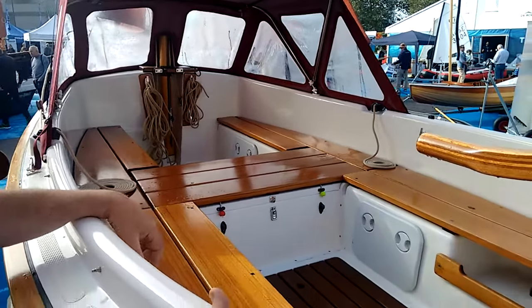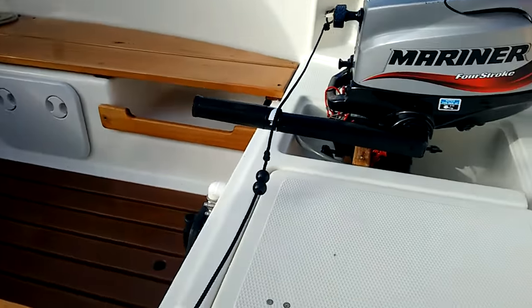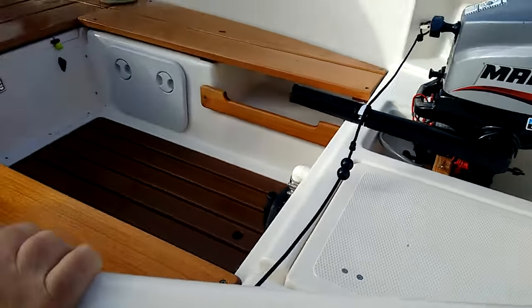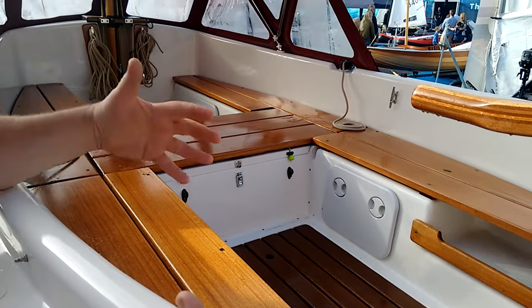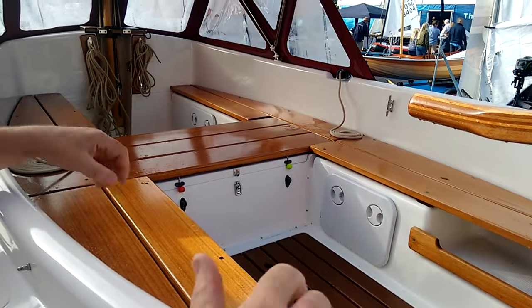There is an extensive amount of storage in this boat because we've removed the need for a centreboard by having a long ballasted keel. So all the use of the space we've optimised with either storage or openness.